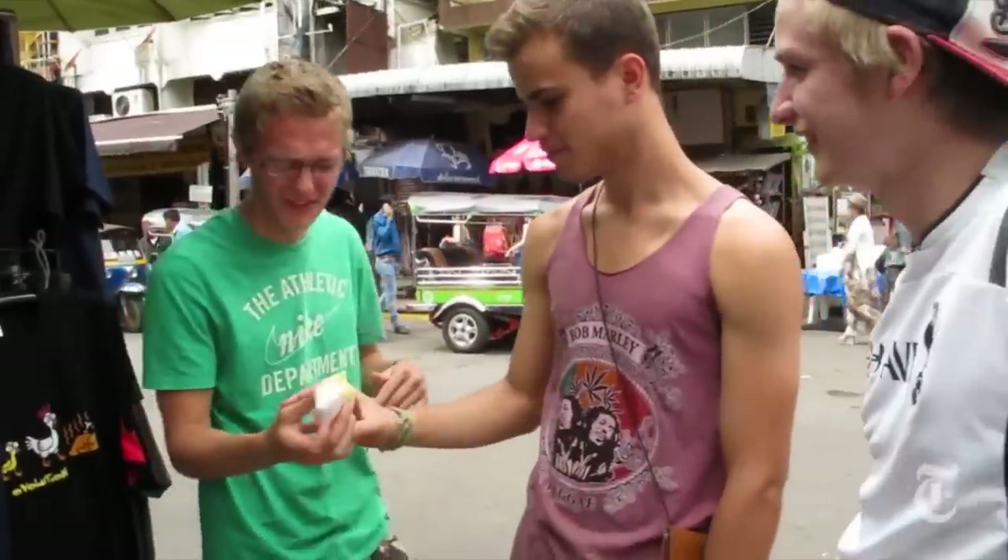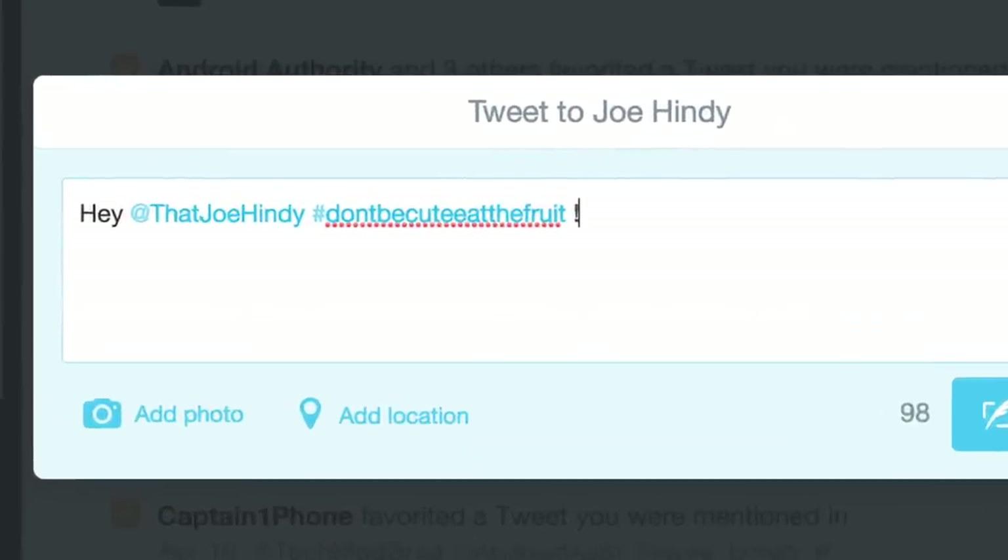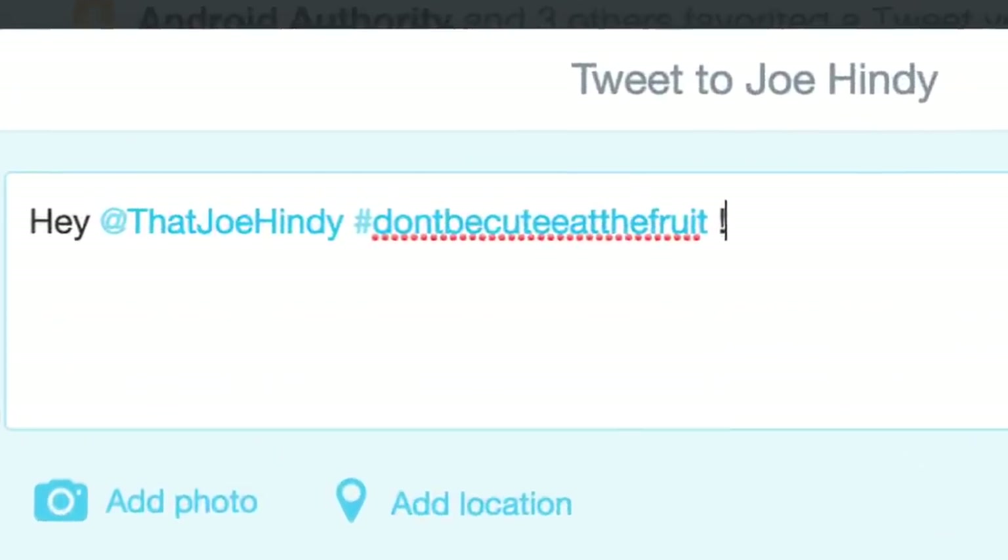That's horrible. Why would Joe Hindi do this? Because he's trying to kill us with fruit. If you would like to see justice done, join me in sending him the hashtag: Don't Be Cute, Eat the Fruit. I'm demanding that Joe Hindi eat durian fruit on video for us all to enjoy. Go forth, Android Army — make it so.